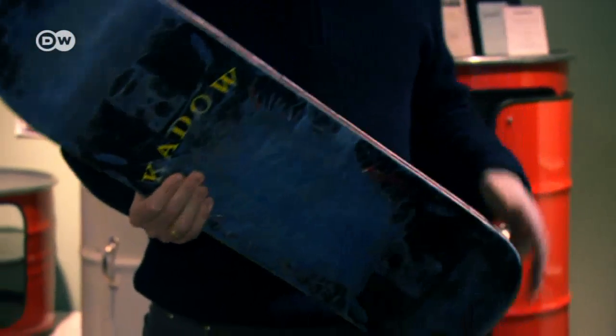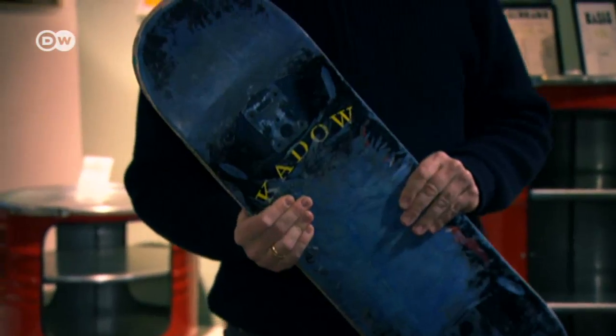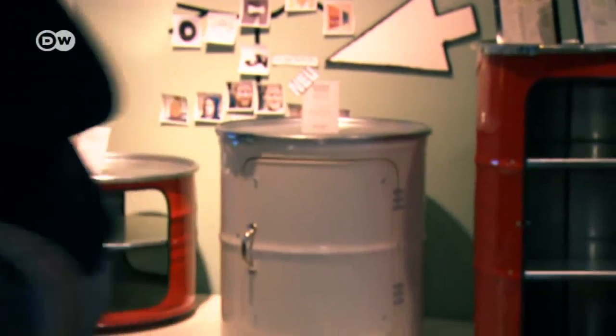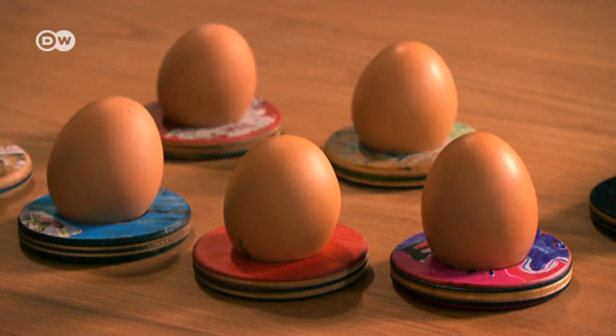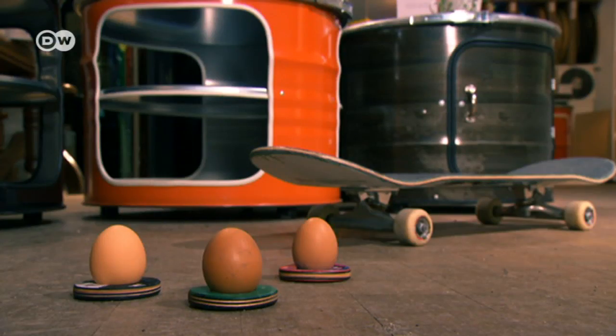The designers plant a tree for every fifth skateboard they get. In the past two years they've upcycled 375 skateboards, translating into 75 planted trees.